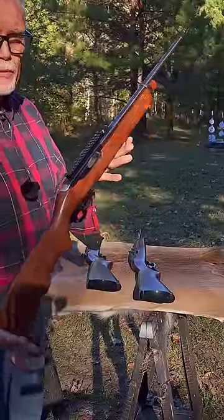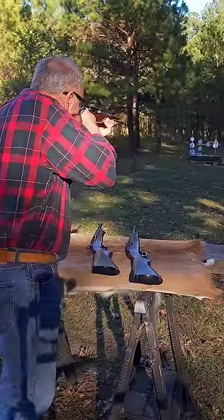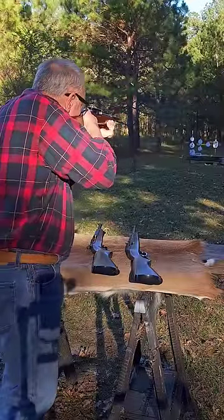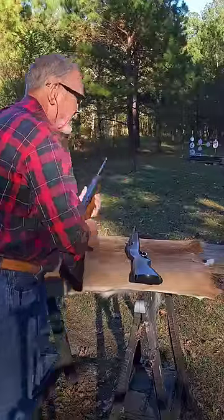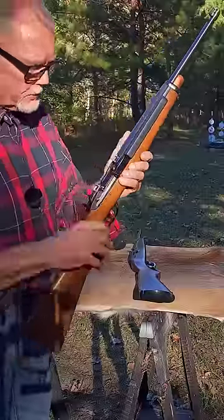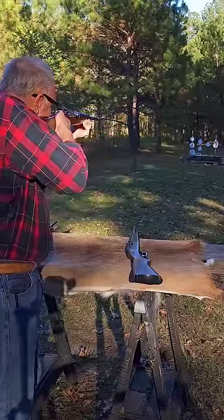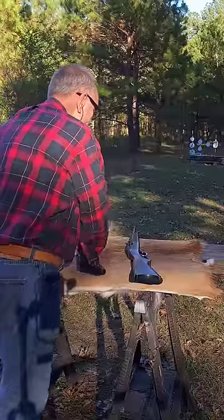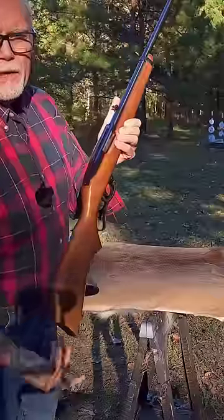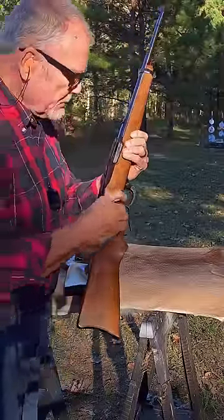Ruger. Original Ruger Carbine, .44 Remington Magnum. Ruger Deerfield, .44 Remington Magnum. And the Ruger Model 96, .44 Remington Magnum.